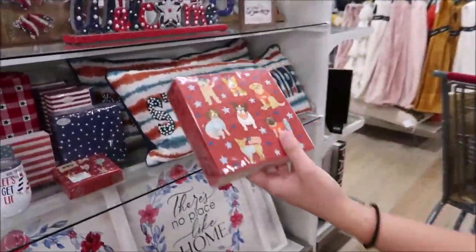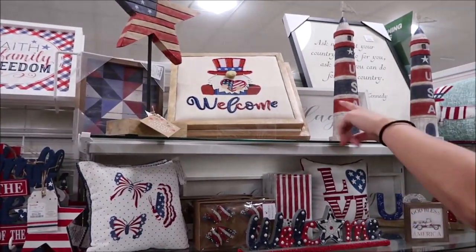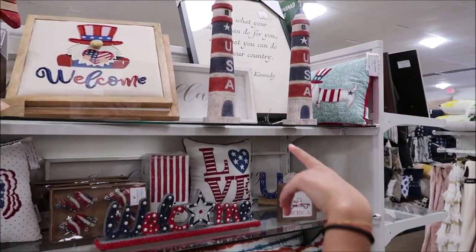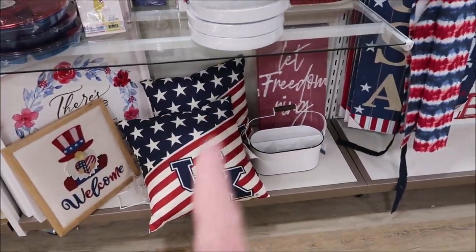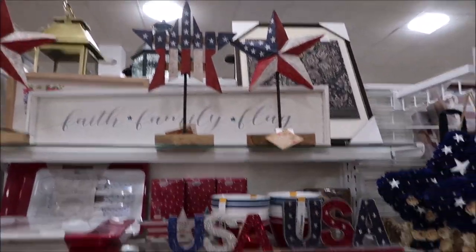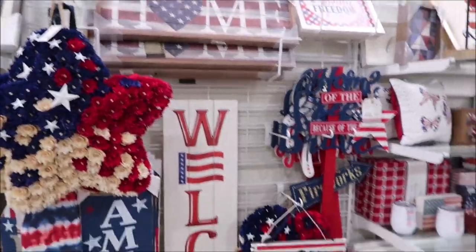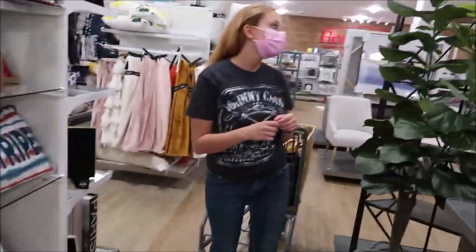Now we're in HomeGoods looking at their 4th of July items. They have some cute little pillows, including one that says 'UK' - University of Kentucky - which I hadn't seen before. That's very unique. They also have signs you can put on the front porch. There's Miss Ashley browsing around.